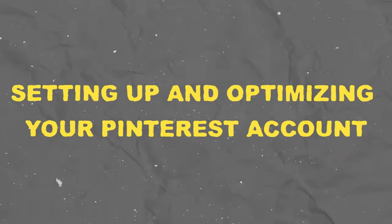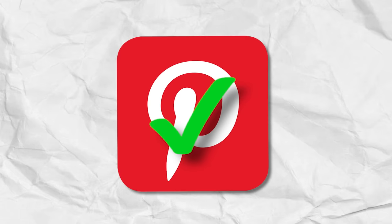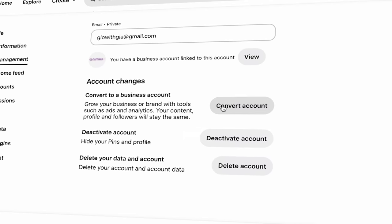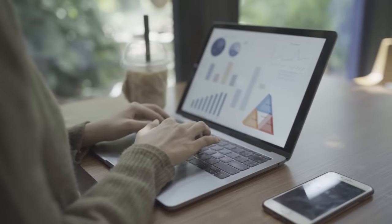Let's move into the next part, which is setting up and optimizing your Pinterest account. Now that we have our niche and our affiliate programs ready, we're going to go ahead and prep our accounts. If you already have a Pinterest account, great. If not, go ahead and create one and change it to a business account. You can do this by going to your account settings and just changing it to a business account.